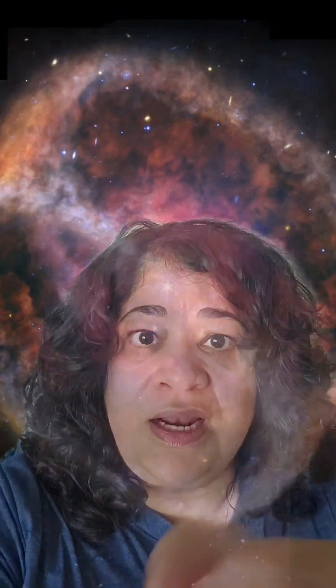It takes photos of distant objects that we were not able to see before or even understand before, like this nebula, which is known as NGC 1514.